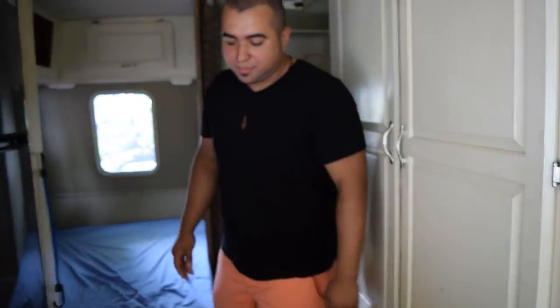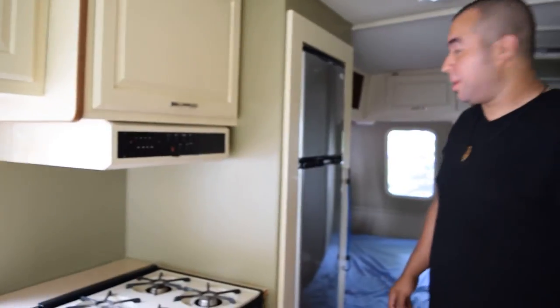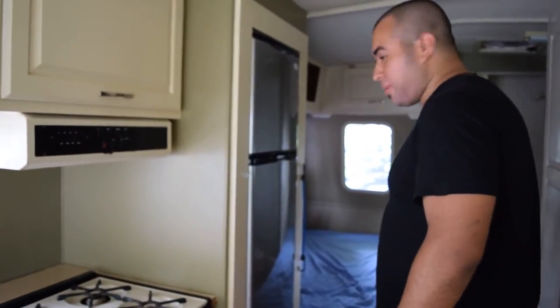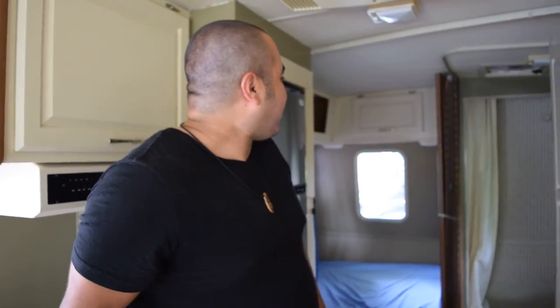For the price — we got it for around a thousand dollars — I felt like this was a good deal. We'll see what happens and we'll keep you guys updated. Thanks for watching, bye!